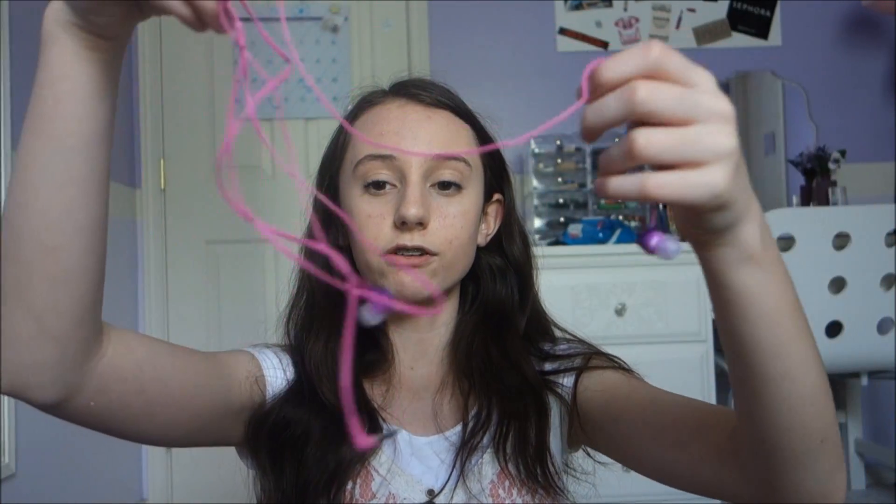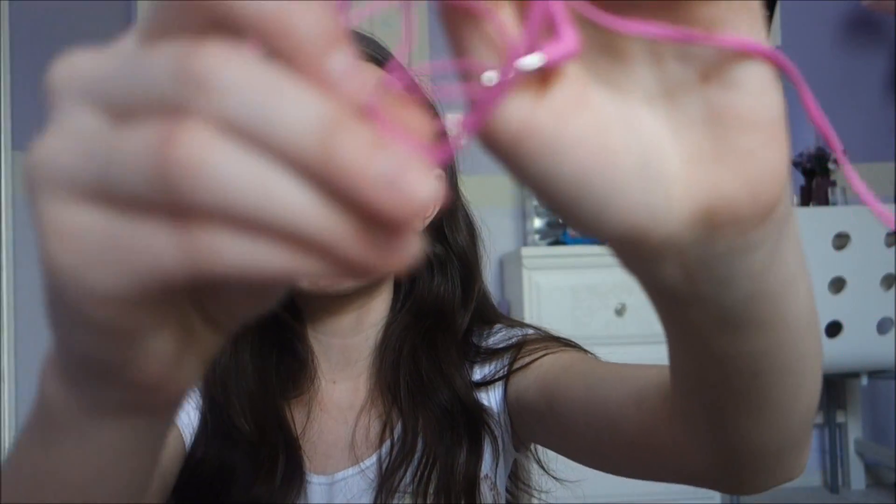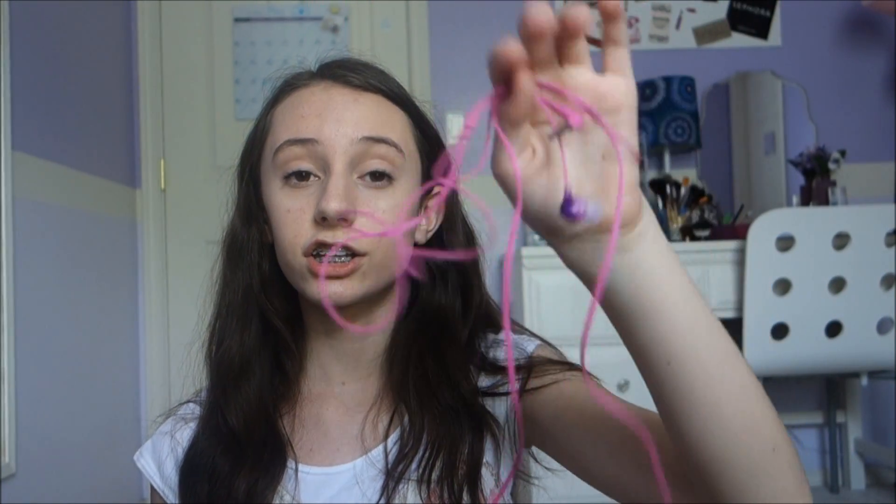He also got me these Sony headphones. I tried to untangle them for you guys but you can see how that's working. They're this magenta purpley pinky color — not really sure what this color is — but they are really cute and I'm going to get a good use out of them this summer trying to block out my siblings.